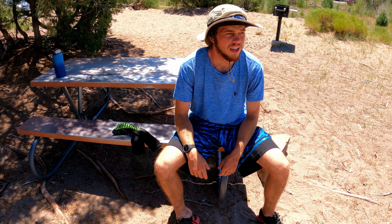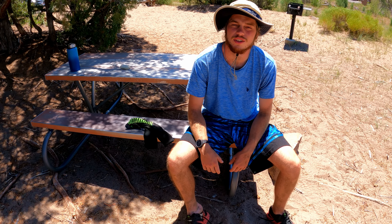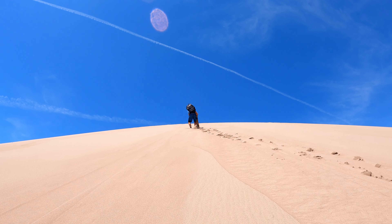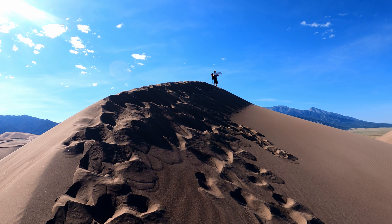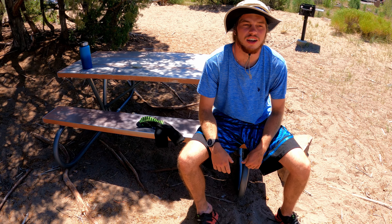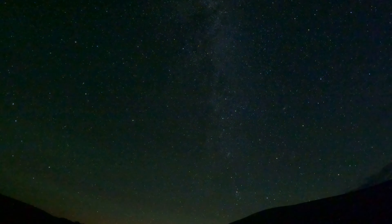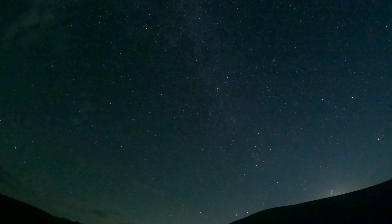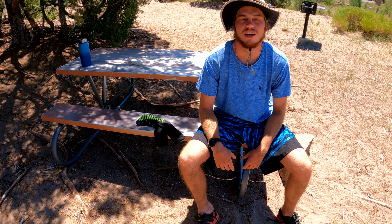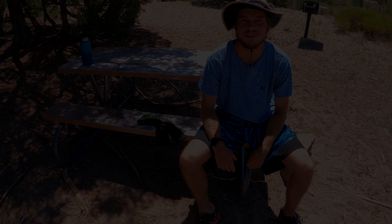Just got back to the parking lot. We did about 11 miles and about 3,000 feet of vertical gain, but when you're doing it on sand it feels like a lot more. We hit Star Dune, Hidden Dune, and then High Dune as well, and did some boarding down all of them. Last night was spectacular with the stars. Overall it's been a pretty good day - we're going to wrap things up here and head on our way for the next adventure with Backcountry Brothers.